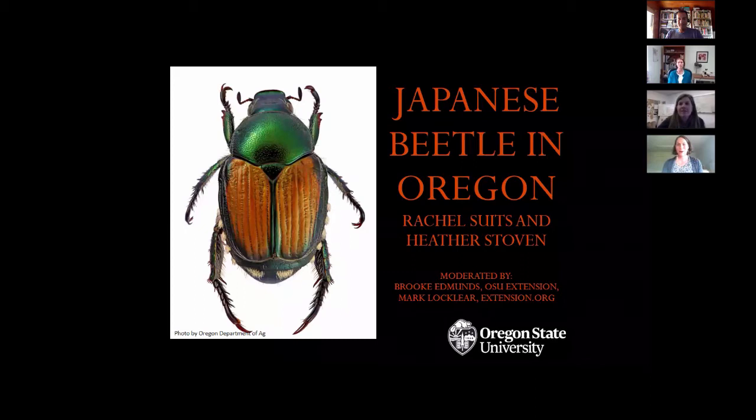This is a little different from some of the other ones in our series where we're going to have the presenters switch midway through. Thank you, Brooke and Mark, for the introduction. Heather and I worked on an Extension publication that went out in April about Japanese beetle in Oregon. We'll tell you a little bit about why it's a concern in our areas and tell you more about this insect.